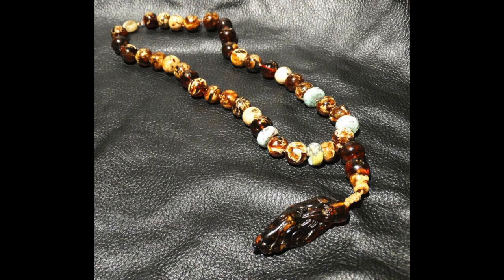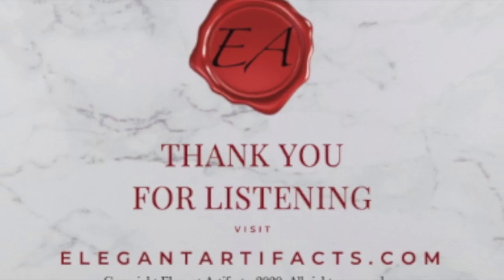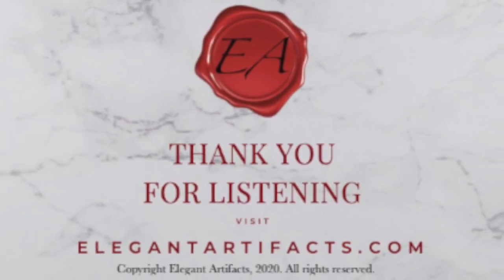Among all the gemstones, amber is something very special — some would say magical. It is warm to the touch. When rubbed, it creates a static electric charge. And perhaps it is the first time machine, linking us directly to the flora and fauna of a time when dinosaurs walked on the earth. Amber is that — touching time itself. Thank you for listening to ElegantArtifacts.com. Copyright by Sherry Furman, 2020. All Rights Reserved.